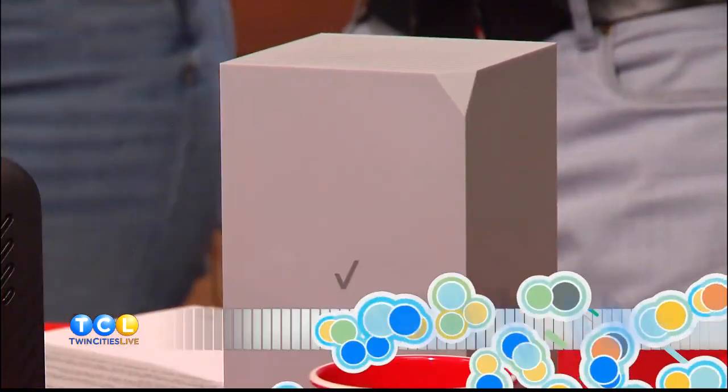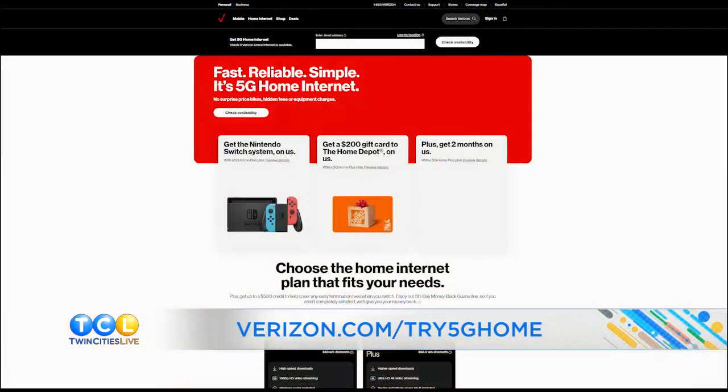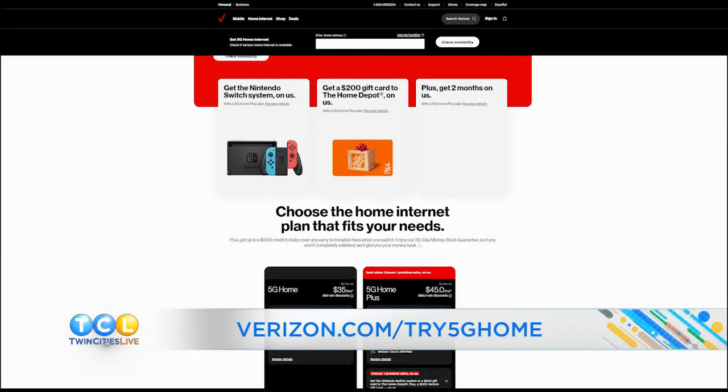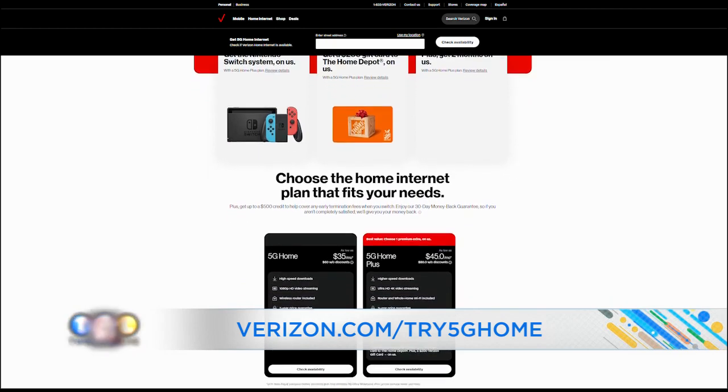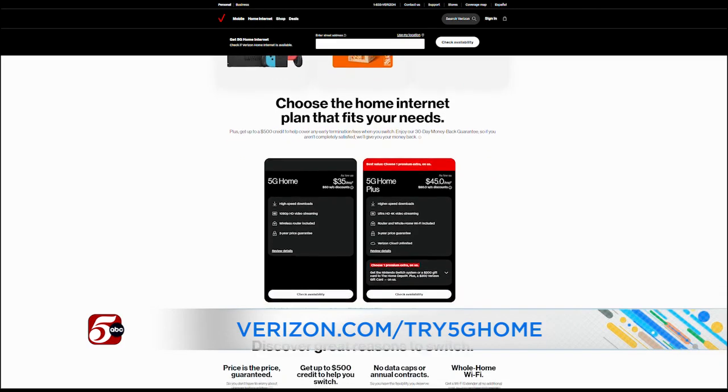Thanks for having me — that was really fun. We posted links to all these products on TwinCitiesLive.com. And if you're looking to switch internet providers, Verizon offers home internet starting at $35 per month with auto pay — that's about a dollar a day. No hidden fees, equipment charges, annual contracts, or data caps. New and existing Verizon customers can sign up for a 5G home internet plus or LTE home plus plan and get two months on Verizon. Head to Verizon.com/try5Gathome to get started.